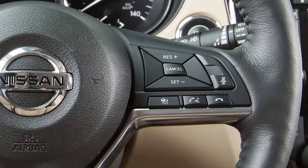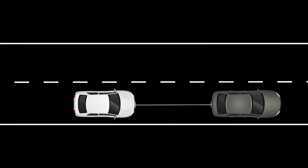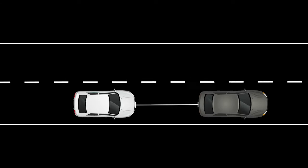If your vehicle is equipped with the Intelligent Cruise Control or ICC system, it works like a standard cruise control only with the added feature of maintaining a selected distance from the vehicle in front of you. The ICC system offers two cruise control modes.